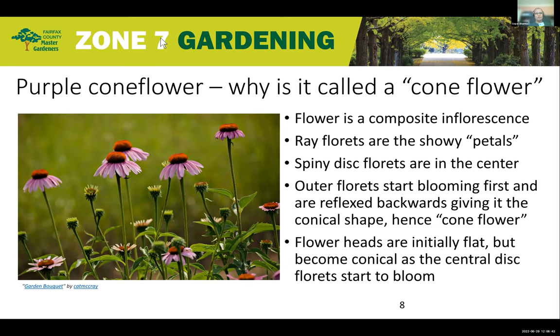Why is it called a coneflower? If you look at the picture on the left, the flower buds that are still green are flat at the top, but as the buds bloom, the purple-gray florets bloom first, then from the outside in, the disc florets start blooming. The ones on the outside reflex backwards while the ones in the middle are straight and pointy, and that's what gives the central disc a conical appearance — that's why they are called the coneflower.